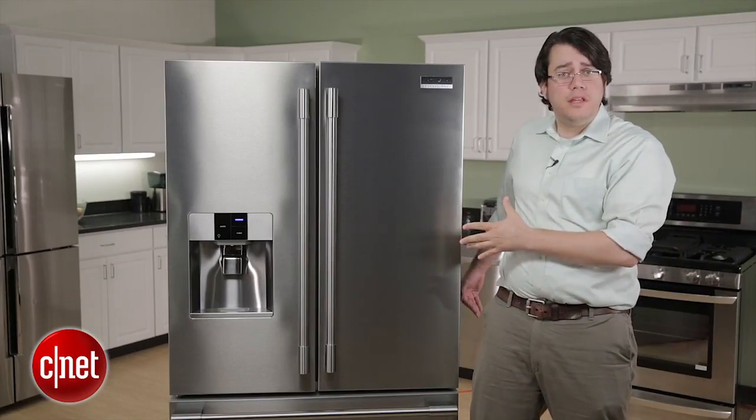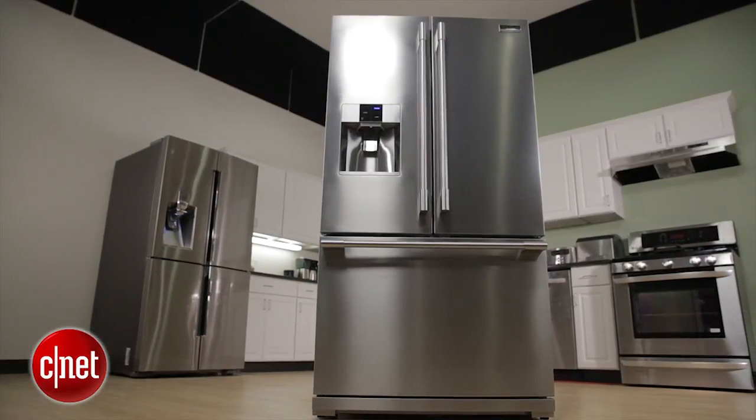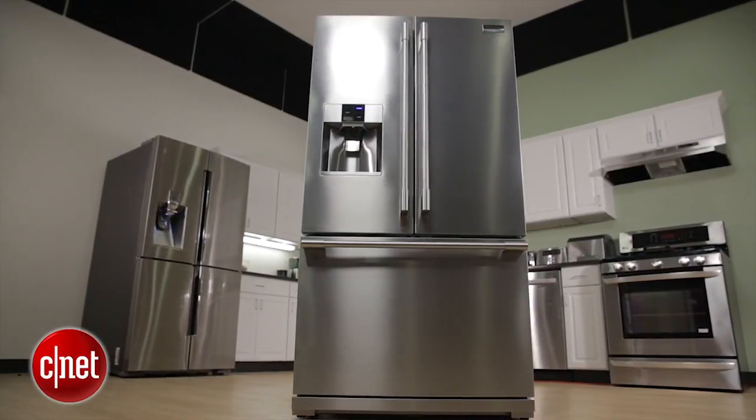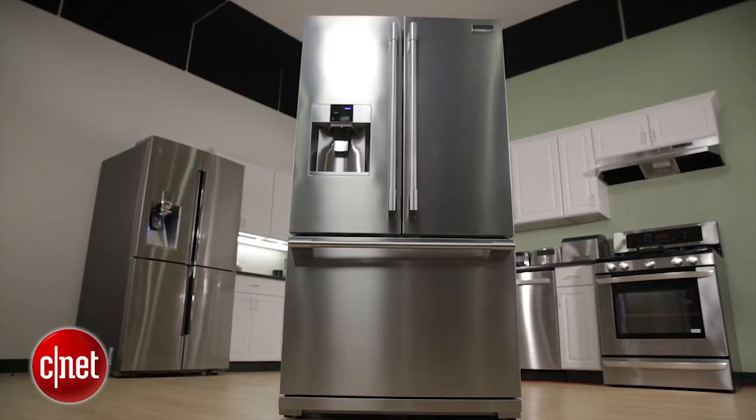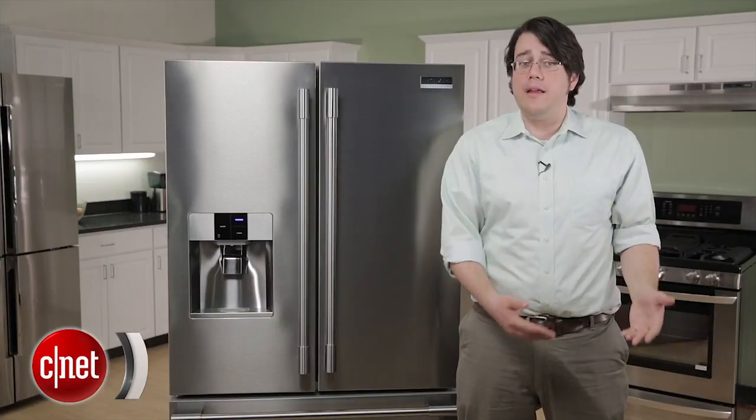This is also counter-depth, so it's designed to blend in and make it look almost like a much more expensive built-in fridge for a lot less. I'm not a big fan of that trend though — you're sacrificing space for style and paying more for it.